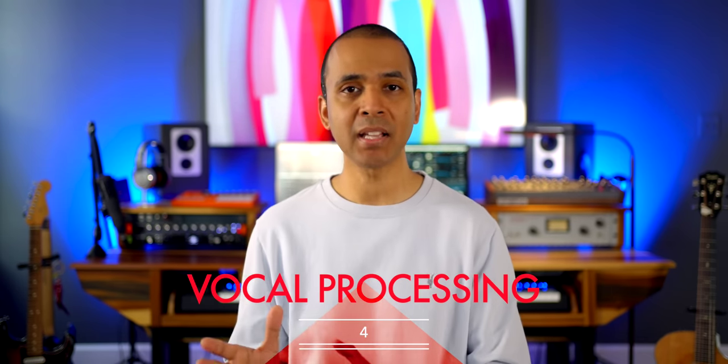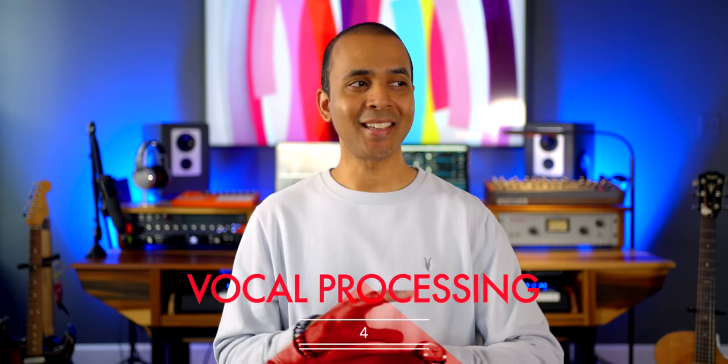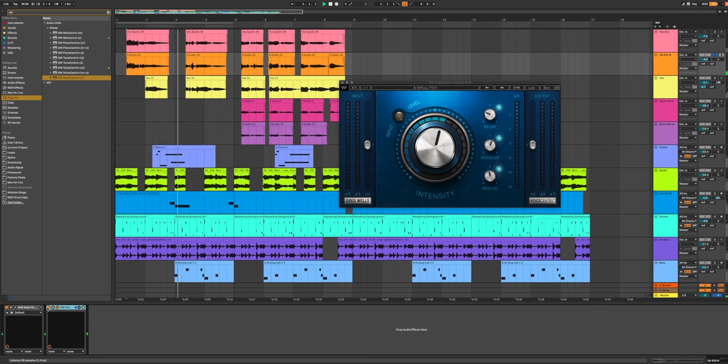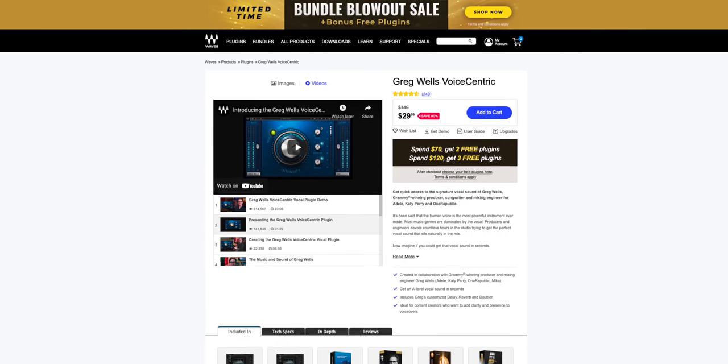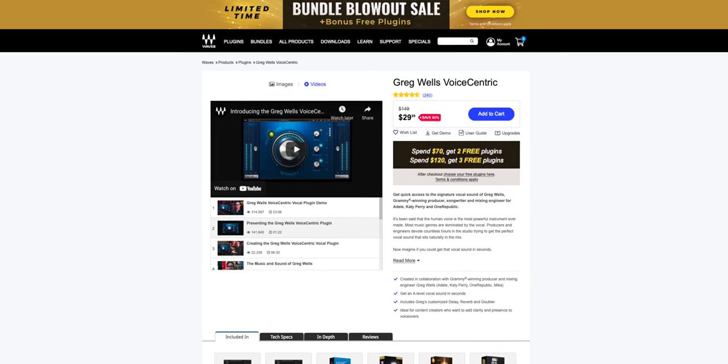At number four is an all-in-one vocal processing plugin. I love these because they take the guesswork out of your vocal effects chain and get you to great results really fast. All-in-one vocal plugins give you compression, reverb, delay, and add air or body to your vocals super quickly too. I've used the Waves Greg Wells Voice Centric plugin for a while.